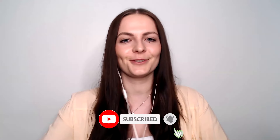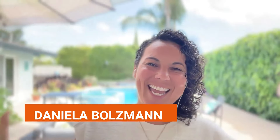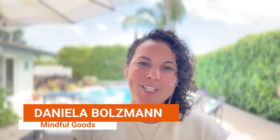Hi Daniella, I'm really excited to have you back on the Orange Klik YouTube channel. Today we have a very interesting topic — split testing on and off Amazon. Before we go into the details, could you introduce yourself and let us know what Mindful Goods is doing? My name is Daniella Boltzmann. I'm the founder of Mindful Goods, where we've been optimizing product pages and storefronts for e-commerce brands on Amazon for the last seven years.